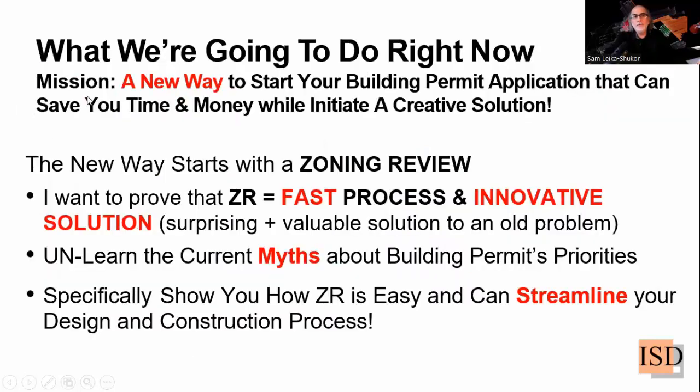What we are about to explain in this short webinar — I hope it's short so that you don't get bored and get the maximum value out of it — is the new way to start your building permit application that can save you time and money while initiating a creative solution. This is the new dimension added to the new way, which is the zoning review. I would like to prove that zoning review makes your process faster and your solution more innovative.